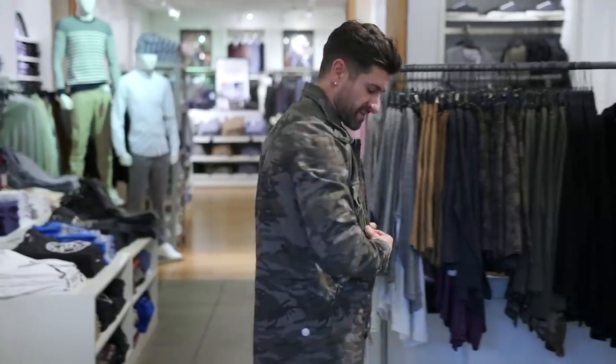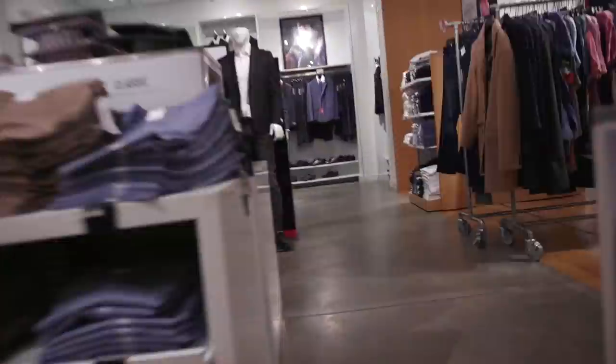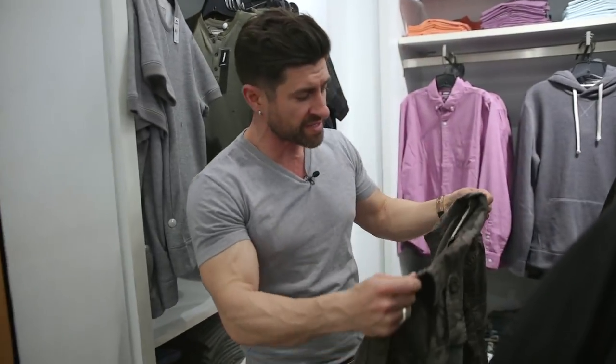What do you think? I really dig this. I love camo. The other cool thing about Express — they have extra small. So for you dudes who like a more tailored fit, or just a smaller dude, it works.